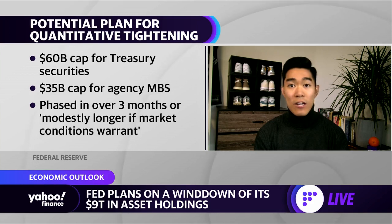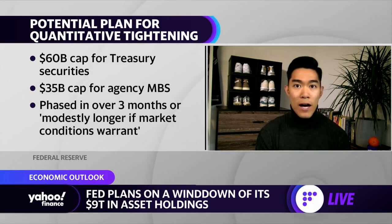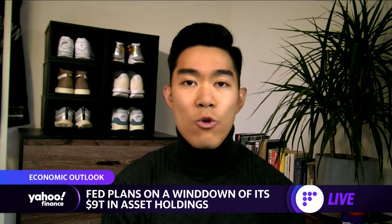Again, those are the two major types of assets that the Fed absorbed since the beginning of 2020. They would phase this in over a possible three-month timeline, although the Fed could adjust that process. It's important to note that no decision on this was made quite yet.